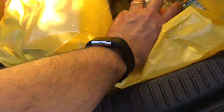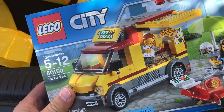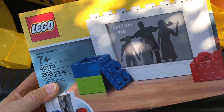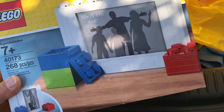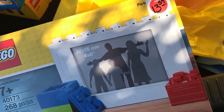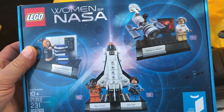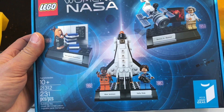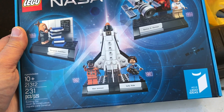I couldn't remember if I had the pizza van, so I got it — and it wouldn't hurt to have an extra if I did. I also picked up this picture frame set, marked down as well; it's got little brick-built storage container things. We already have this set but only had one copy of it.